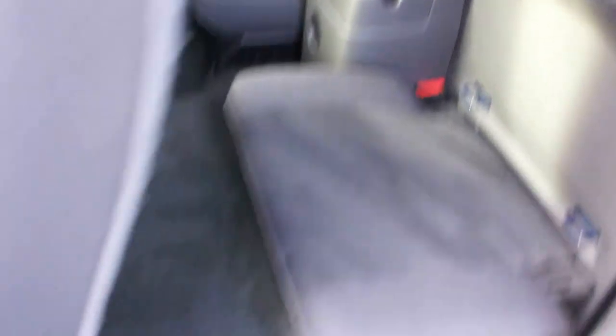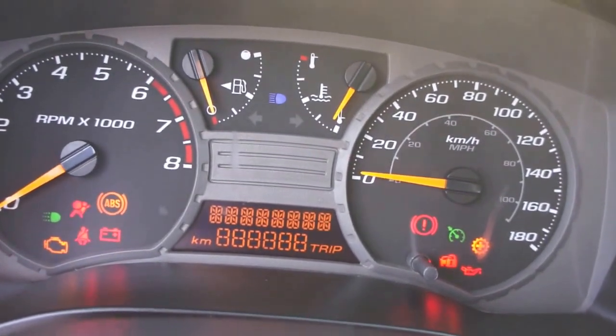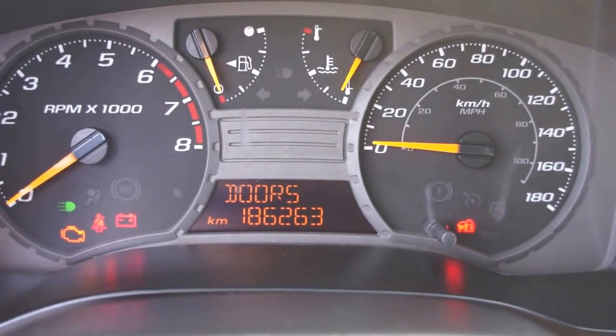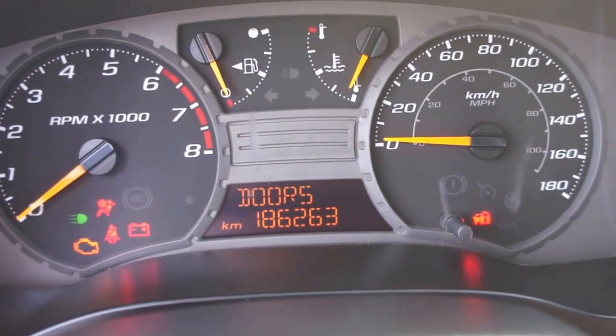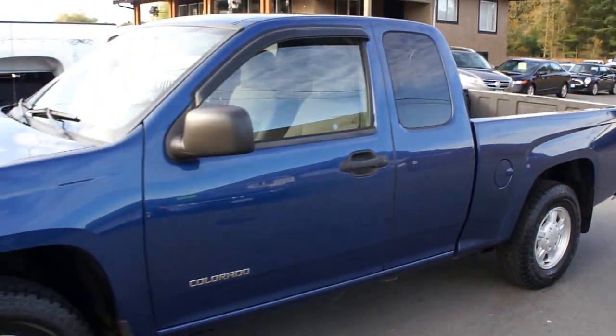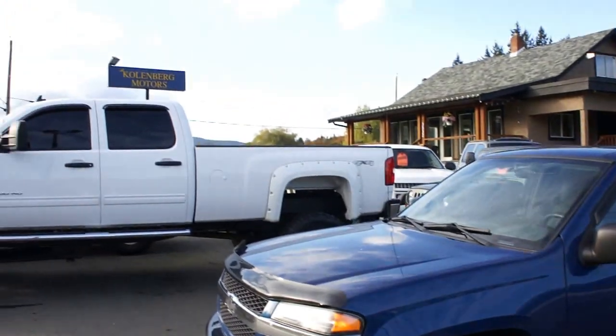For mileage, the truck has 186,263 miles. You can view the Chevrolet Colorado at Kohlenberg Motors, at 3537 Couch and Lake Road, in Duncan.